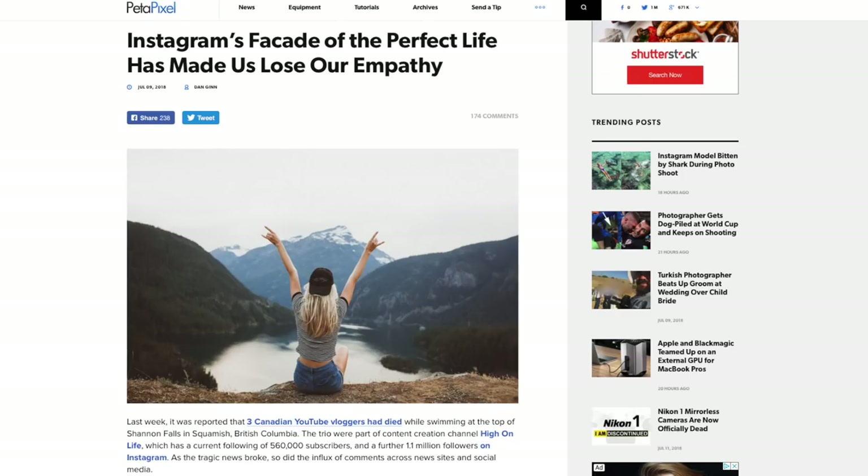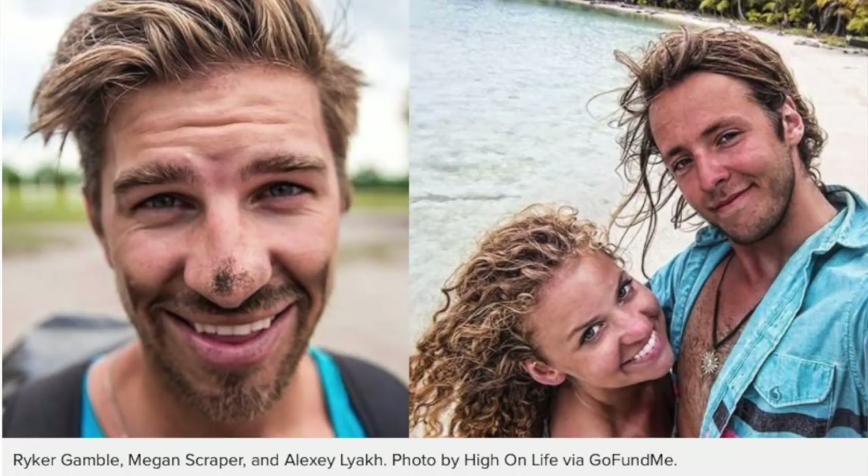Up next, tragedy. Three Canadian YouTube bloggers — the group 'High on Life' with 560,000 subscribers on YouTube and 1.1 million on Instagram — lost their lives, all at once. It's a pretty hard story. They fell at Shannon Falls in British Columbia. I think it's basically a bunch of twenty-somethings who decided to turn vlogging, photography, and content creation into a business — basically living the dream, travelling around and making videos.